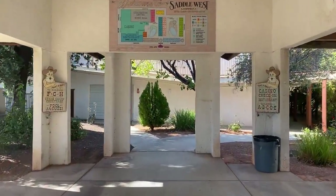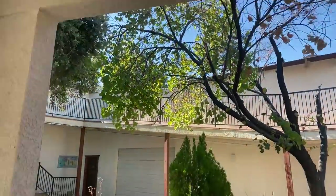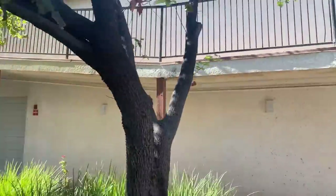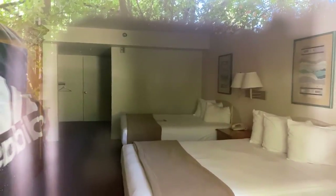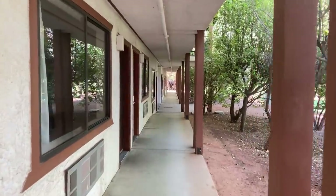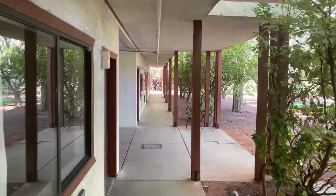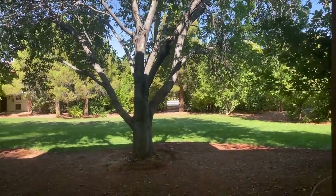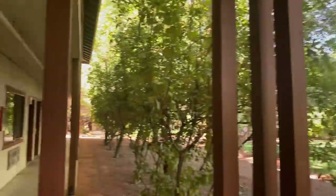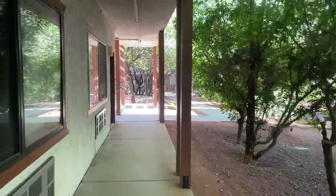This is the Saddle West, perhaps the most resort-like of all the places in Pahrump. They have almost apartment-style buildings, and taking a look at the room, it's not terrible but nothing fancy. There is a very nice green space in the middle, and the RV park is just beyond that. Hopefully we'll get a nice look at the casino, but first we'll walk around the grounds.